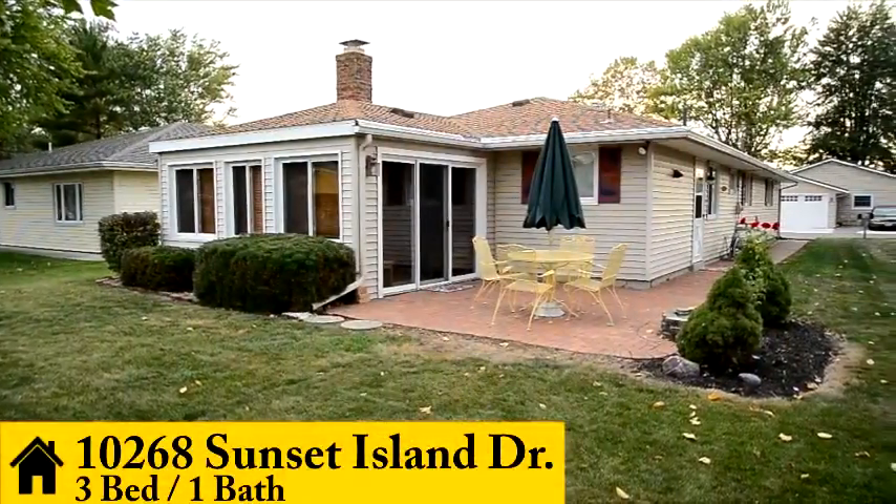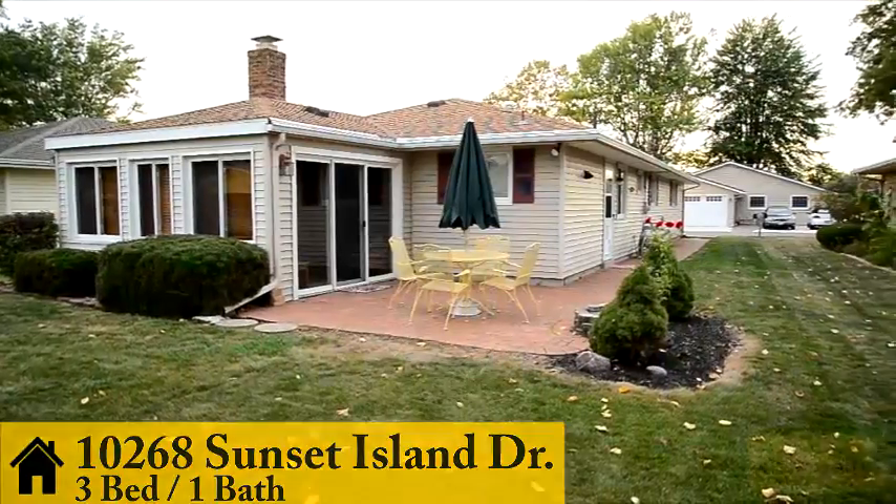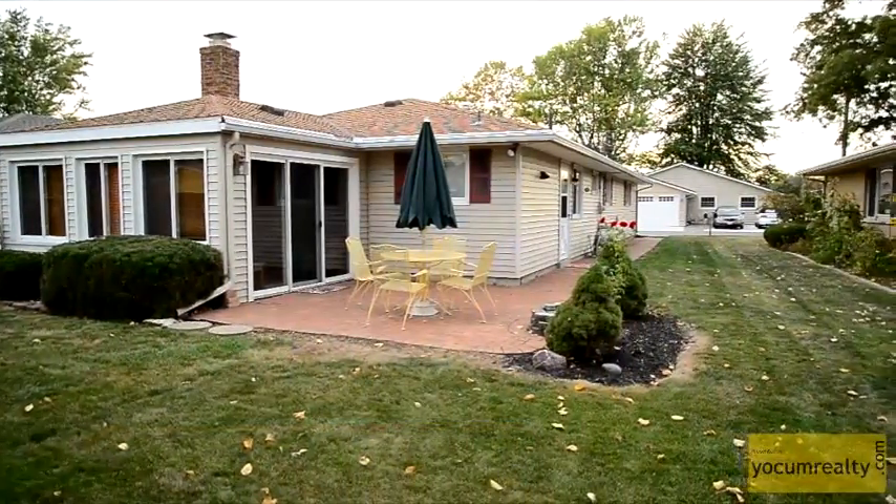Welcome to 10268 Sunset Island Drive. This charming three-bedroom, one-bathroom cottage is located on Sunset Island, Indian Lake's south side.